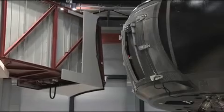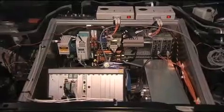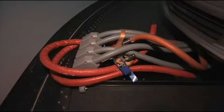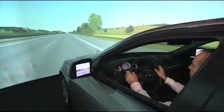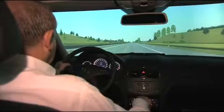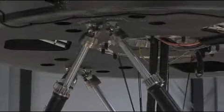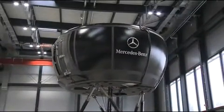A connecting bridge leads to the cockpit of the simulator, where you encounter a real Mercedes-Benz. Linked to a direct data connection to the control center, all information is directly fed into a central computer. Acceleration, braking, and steering — everything is recorded.